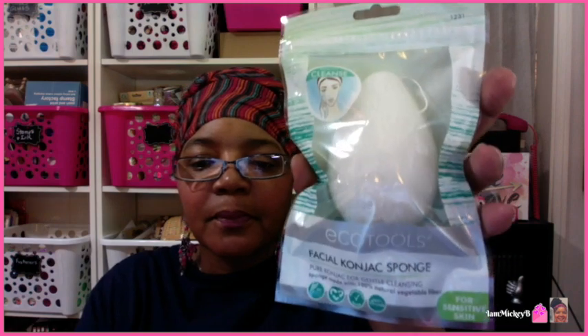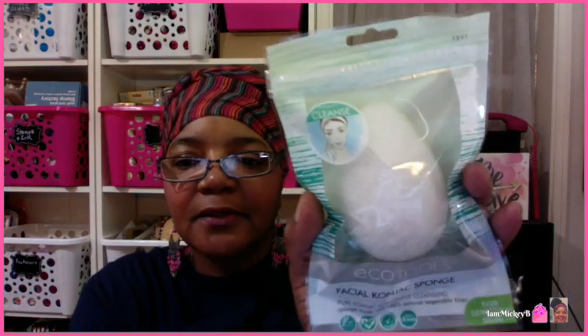Here's an Equal Tools item — a facial konjac sponge for sensitive skin. It says 'for gentle cleansing, made with 100% vegetable fiber for sensitive skin.' It feels hard though, so I guess when you wet it, it maybe softens up — it would have to, because there's no way it's for sensitive skin this hard. It looks like it has a little string on there so you could probably use it and then hang it on a hook somewhere in your shower.